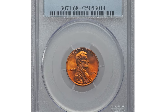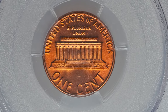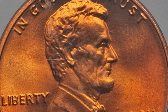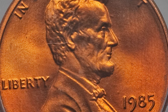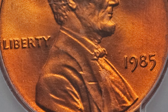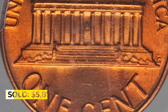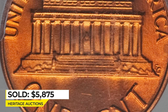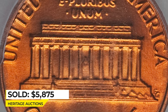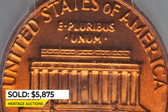Here is the 1985-P Lincoln cent at mint state 68+ red. This magnificent coin is the finest example certified at PCGS. The design elements exhibit sharp definition and the pristine original red surfaces radiate vibrant mint luster on both sides. It sold on February 27, 2014 for $5,875 at Heritage Auctions. So guys, if you have such 1985 red pennies with vibrant mint luster, free from blemishes and contact marks, have it graded as it commands strong premiums at auctions.